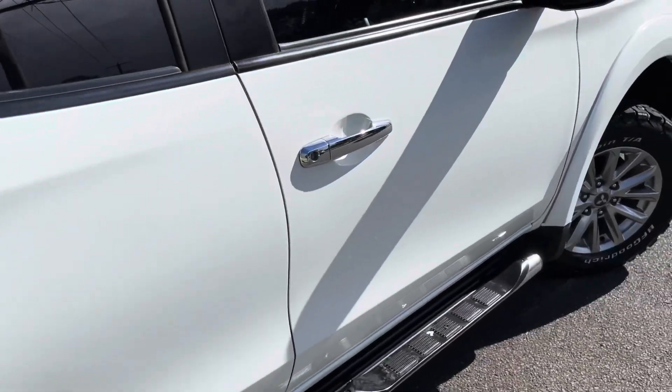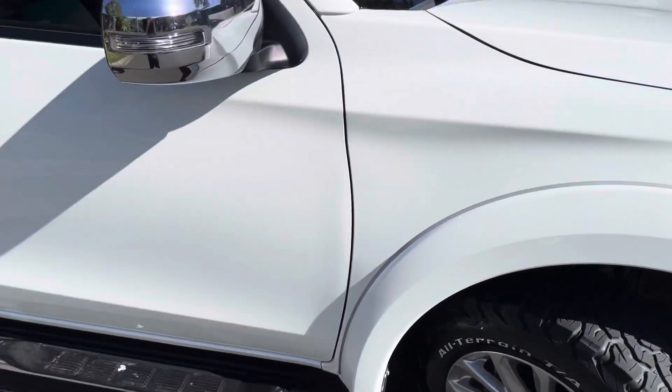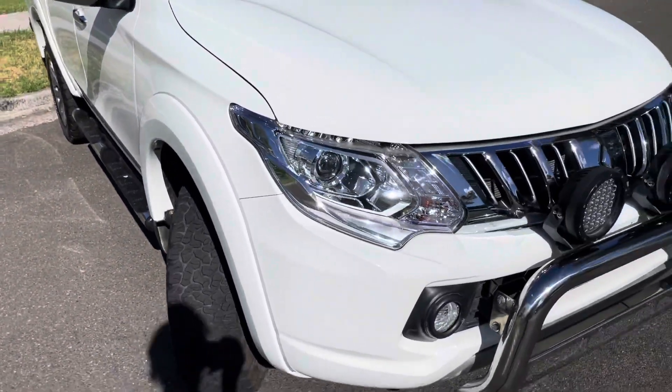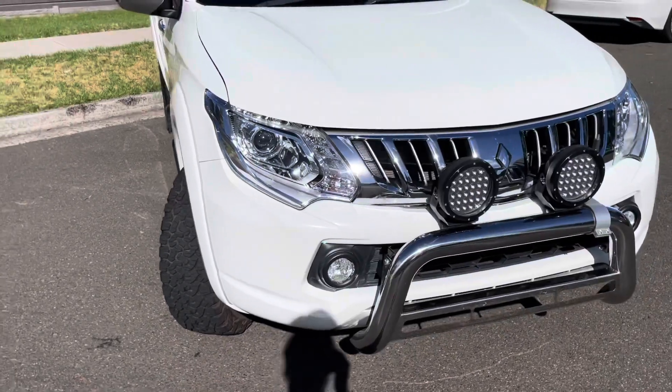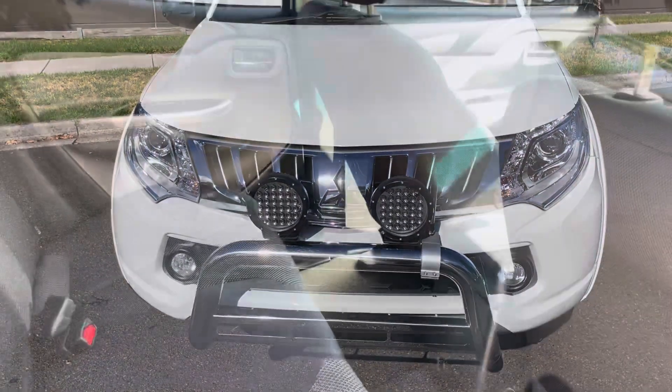Being a GLS, it has some nice interior features as well, with that big nudge bar at the front and the spotlights there as well. So you can see the quality is very high. We're particular with what we stock within our range at Dealership Direct, so the idea of this video is just to give you a really good overview of the quality.